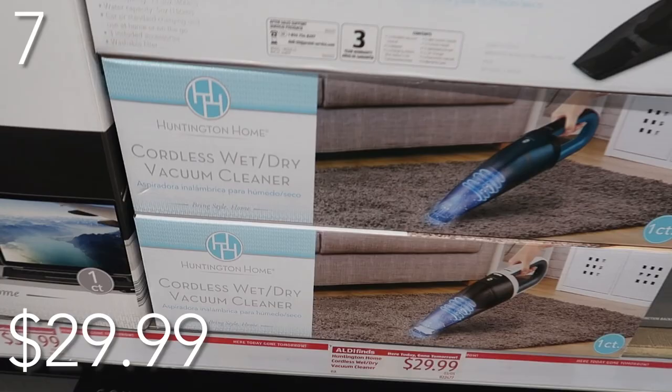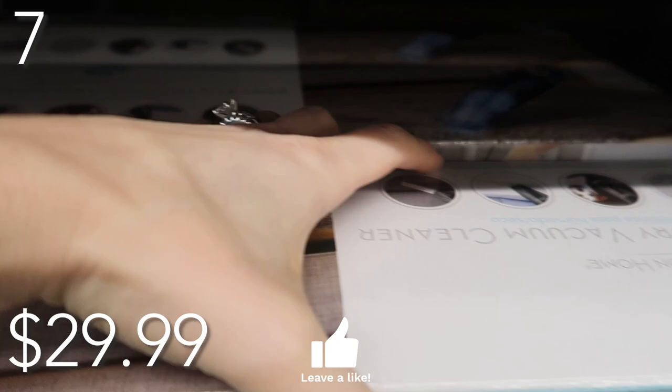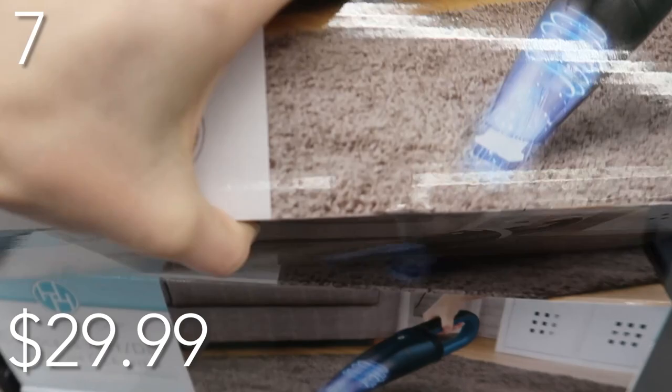In our number seven spot, so you can vacuum up all the crumbs, all the things, all the nooks and crannies — Aldi is carrying this cordless wet-dry vacuum priced at just $29.99. I could not believe this. If you hate this vacuum, take it back — it also comes with a three-year warranty. Accessories included are the car charger, charge station, upholstery brush, wet suction nozzle, and crevice nozzle.